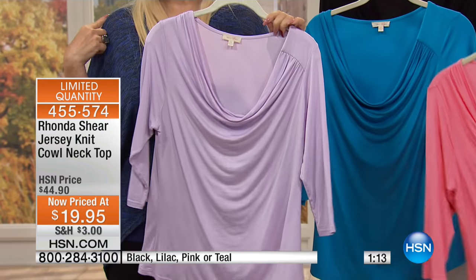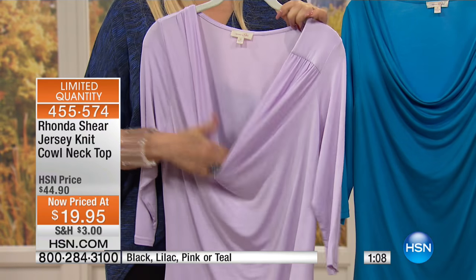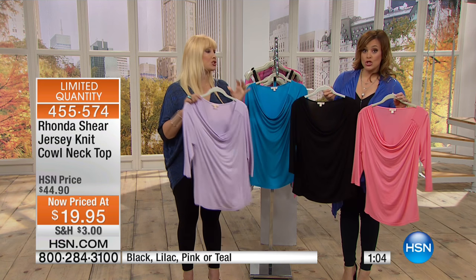You can wear it off the shoulder, or you can just deeply cowl it and let a bra peek through with the lace, or just let — you know — you can just show it off. It's all good.